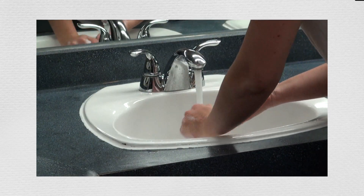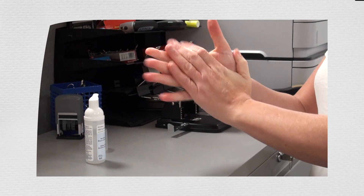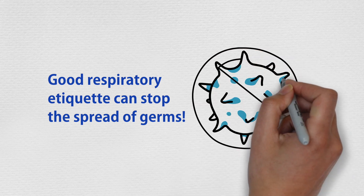Remember to always wash your hands or use alcohol rub after using a tissue. Good respiratory etiquette can stop the spread of germs.